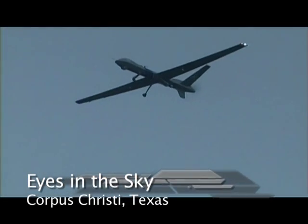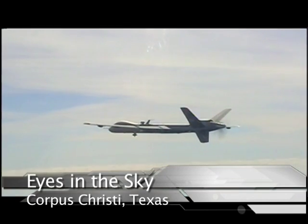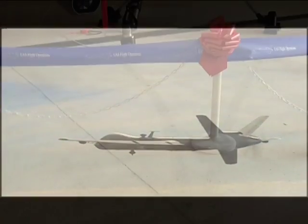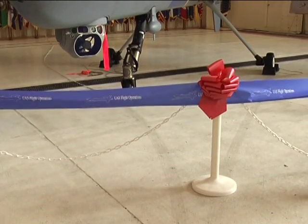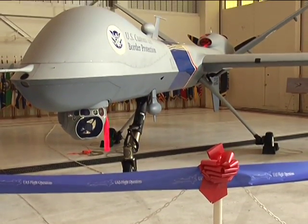Law enforcement agents in the Rio Grande Valley and all along the Texas-Mexico border now have more eyes in the sky to help them protect the homeland. The Federal Aviation Administration, or FAA, recently approved the use of the General Atomics MQ-9 Predator B aircraft for use over Texas airspace.